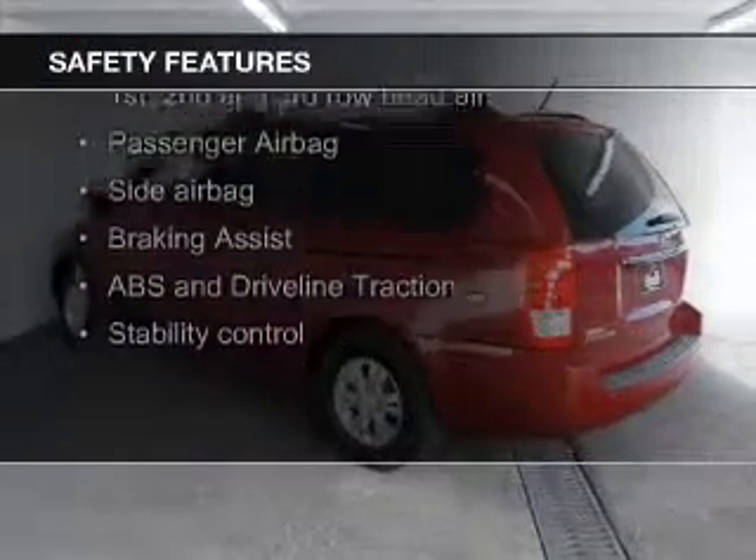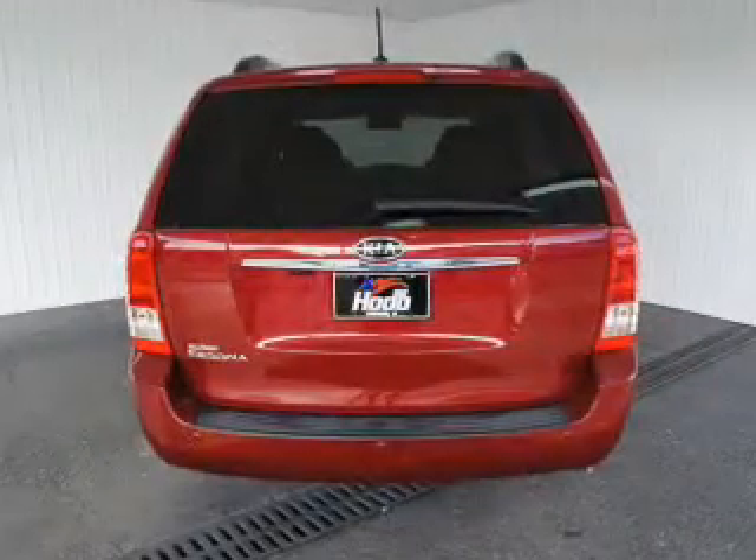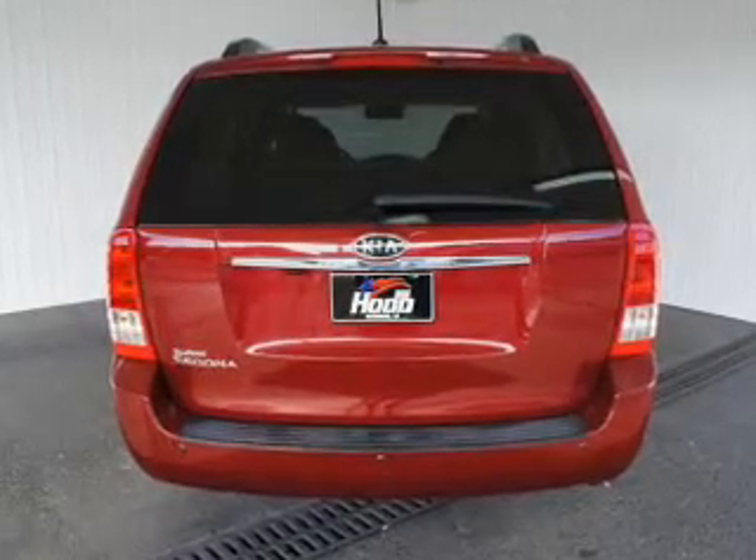Side airbags, second and third row airbags, independent suspension, brake assist, traction control, stability control — great quality at a great price.